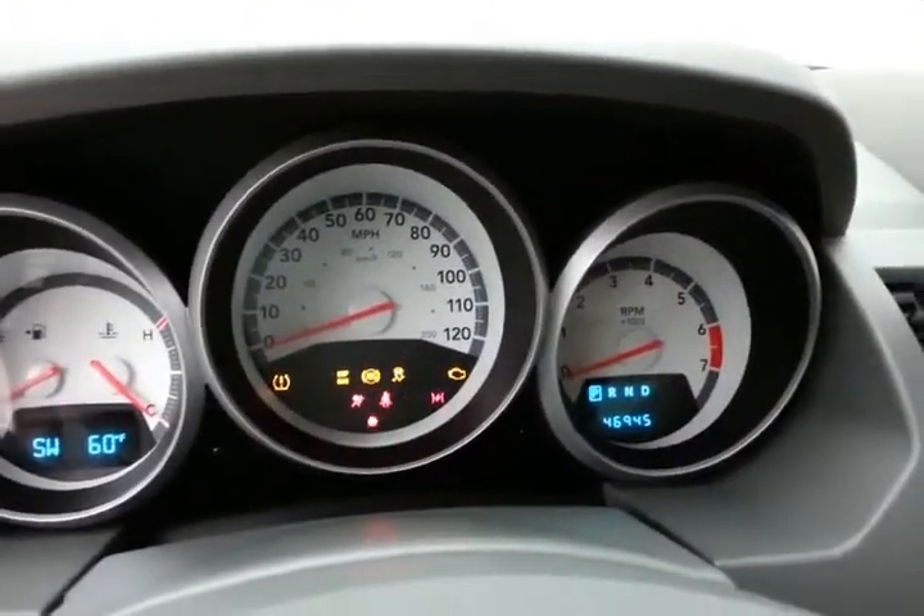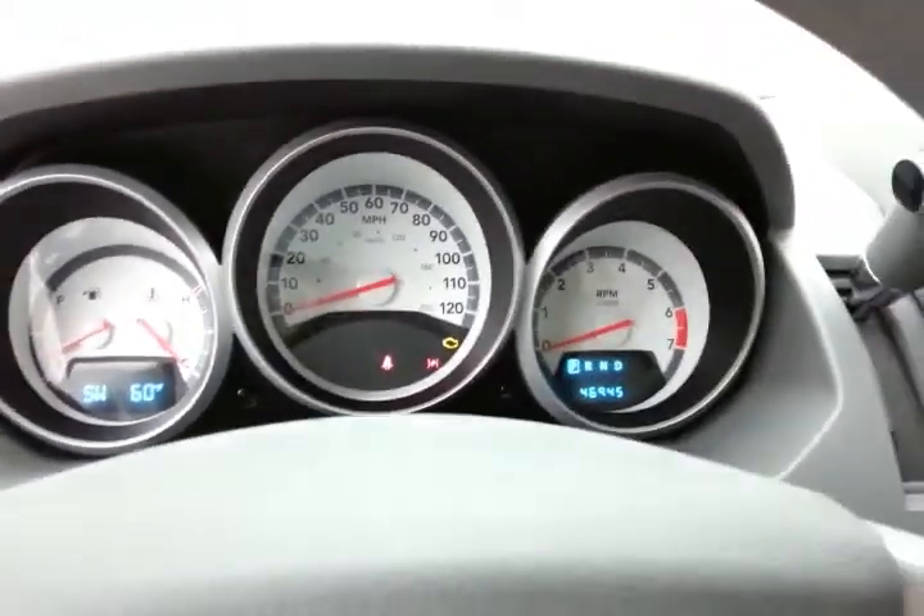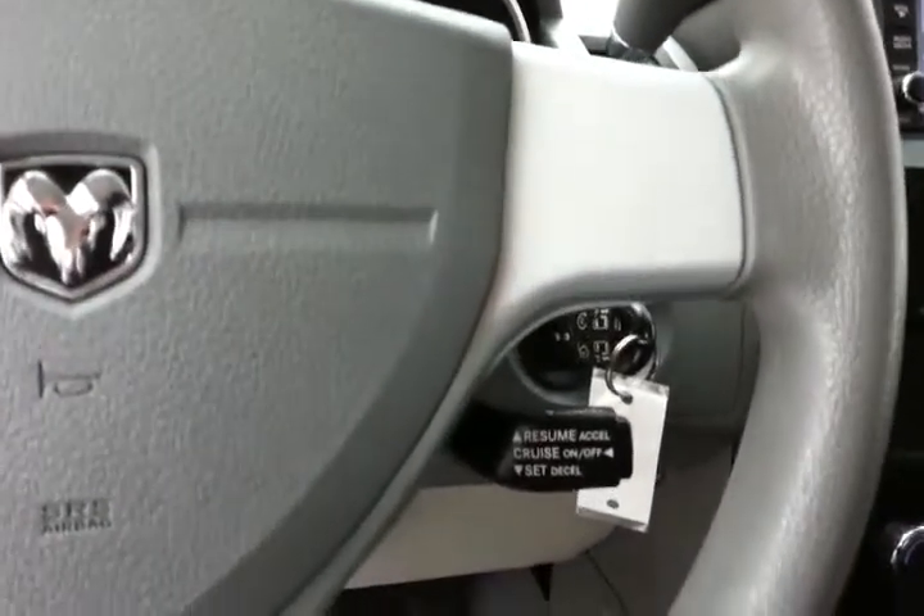Large, easy-to-read white face gauges. Again, only 46,000 miles. Temperature and compass display in the dash. Cruise control.